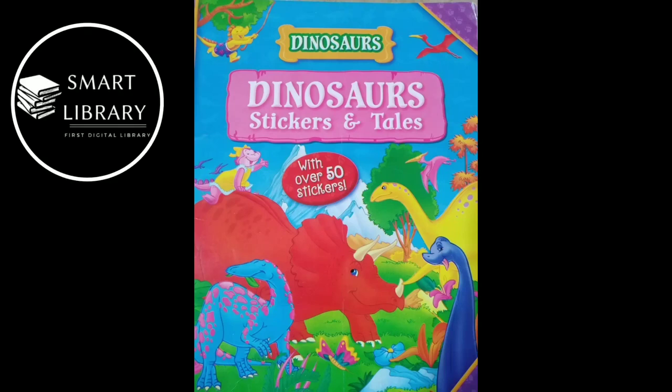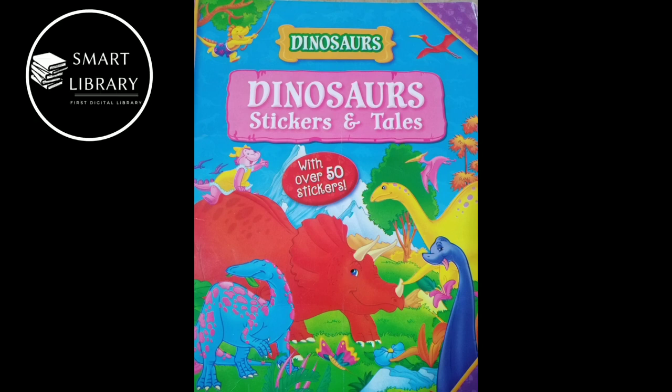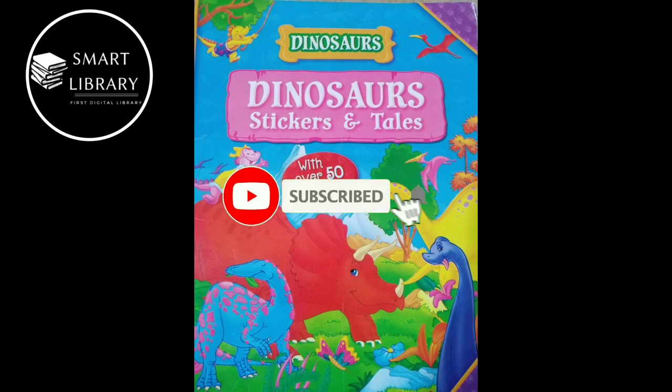Asalaamu alaikum everyone, you are watching my YouTube channel, My Smart Library. Today I have brought again in front of you this book named Dinosaur Stickers and Tales. If you remember, in my previous videos I told you a story from this book — the story named 'The Long Neck' — and I'm sure you all really liked that story. So here we are going to start another story today named 'The Leaves Mattress.' But first of all, please subscribe to my channel for all my upcoming videos. Thank you, let's start reading.